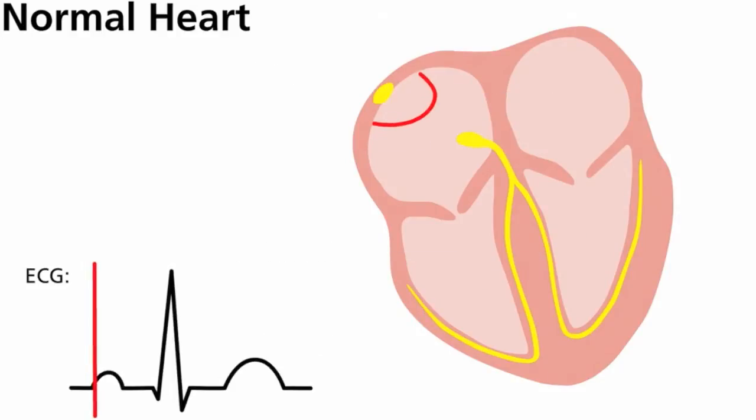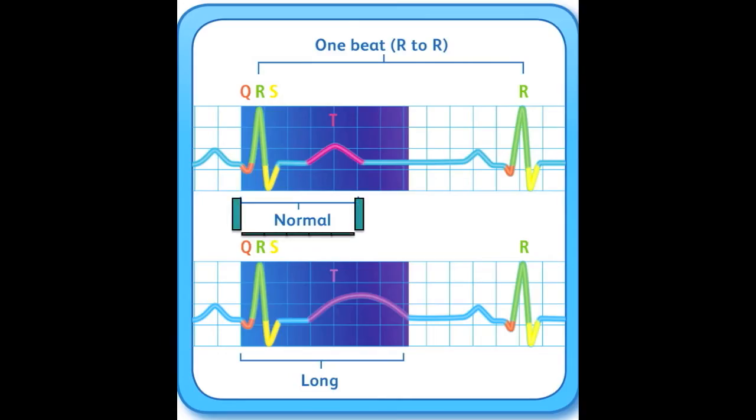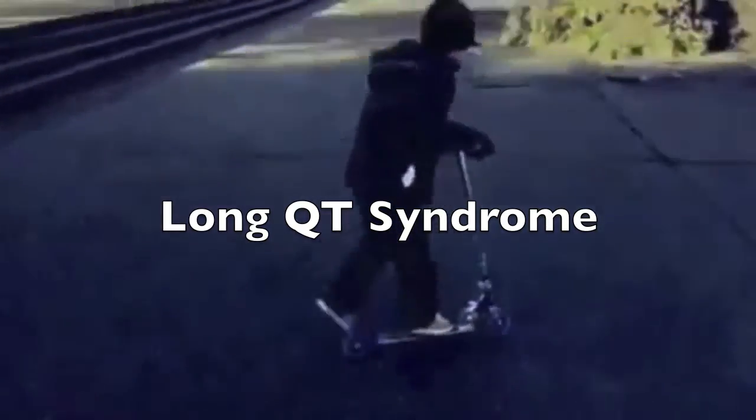Each heartbeat is set in motion by an electrical signal from within the heart muscle. The heart is made up of billions of heart muscle cells that contract to allow the heart to pump the blood the body needs. The electrocardiogram, or ECG, is a graphical picture or tracing of the heart's electrical activity, traced with electrodes attached to the surface of the body. Long QT Syndrome was named because of the abnormal appearance of the QT interval on the ECG.